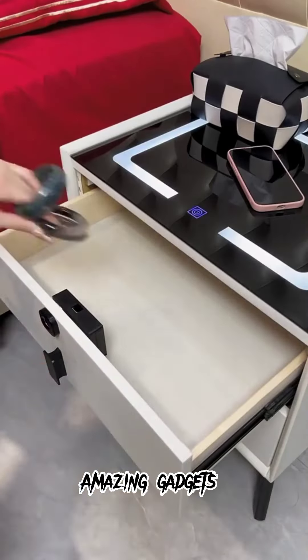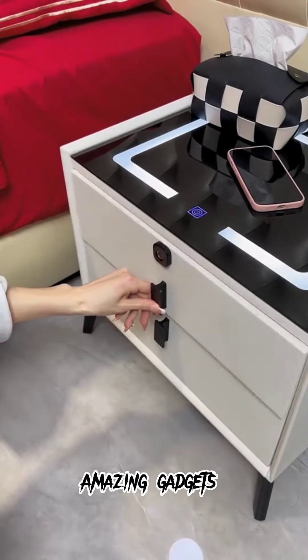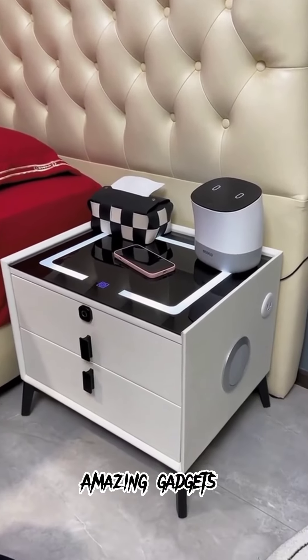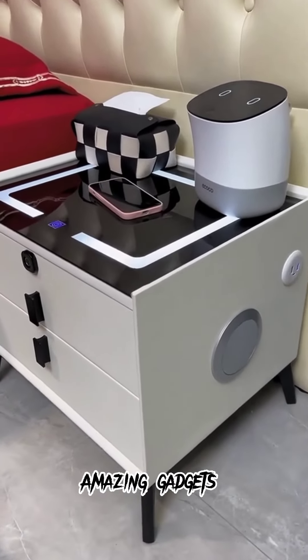We've got this appliance you can use for charging your mobile phone, and it has drawers where you can put your stuff — it's really cool.